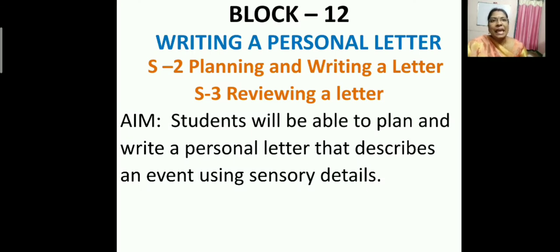Next is S2 — planning and writing a letter. And S3 is reviewing a letter. In planning and writing a letter, you will be able to plan and write a personal letter that describes an event using sensory details. We have already learned the sensory details in that lesson. Using those sensory details, we will learn how to write a letter.